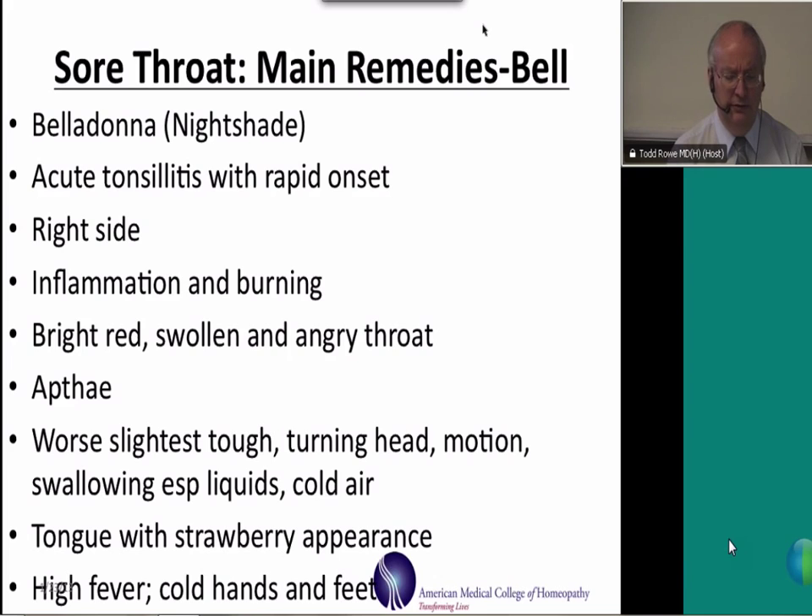Modalities of belladonna include being worse from the slightest touch of the throat, turning the head, worse from motion, swallowing liquids, and cold air. The classic description of the tongue is that it has a strawberry appearance — bright red with white punctate areas mixed in — although it doesn't have to have that appearance to need belladonna. In addition to the high fever, one of the striking characteristic symptoms with belladonna is that they can have cold hands and cold feet despite the high fever.